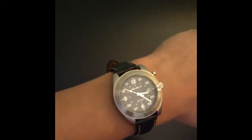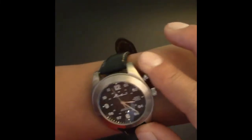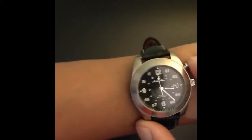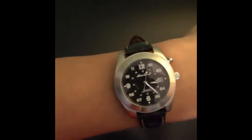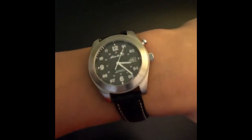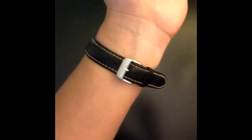It also has a nightlight, but I don't think it works right now — I need to change the battery. Overall, it's a good watch. It's cheap, but it's been 14 years and it still looks good. That's all I have for now, thank you for watching, have a good day.